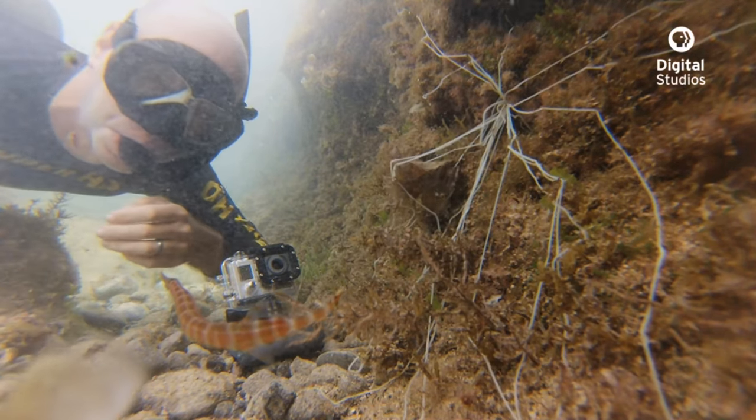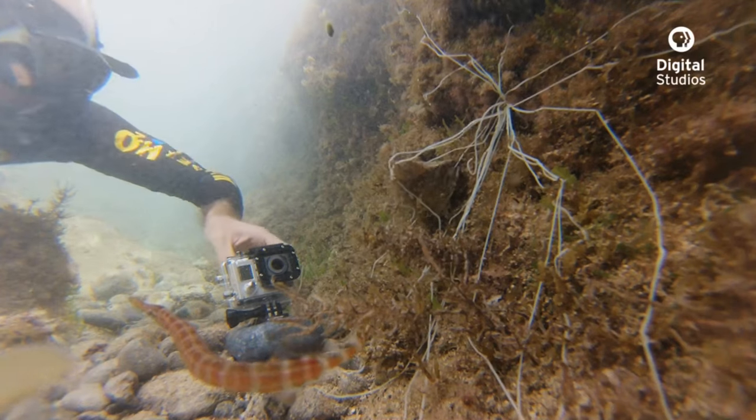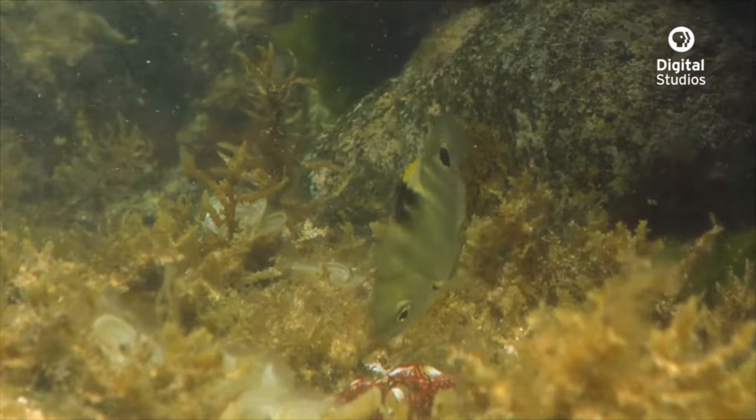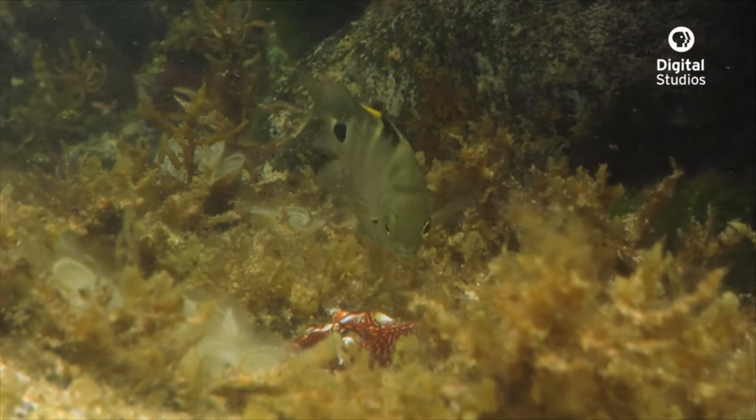Amazingly, there are fish that can live in these tide pools. Obviously, they have to be small-bodied fishes, and many of them are juveniles of species that when they grow larger will leave the tide pool areas and live on the coral reef.